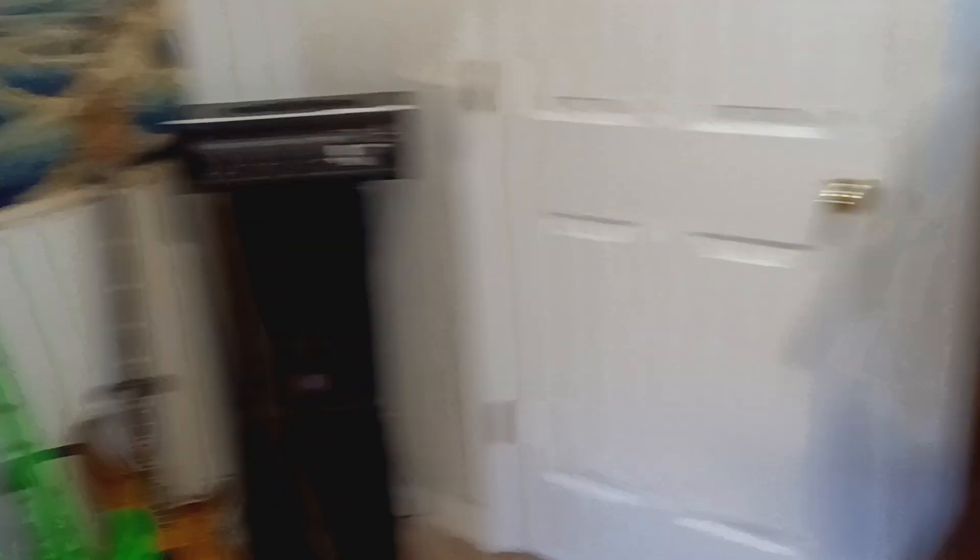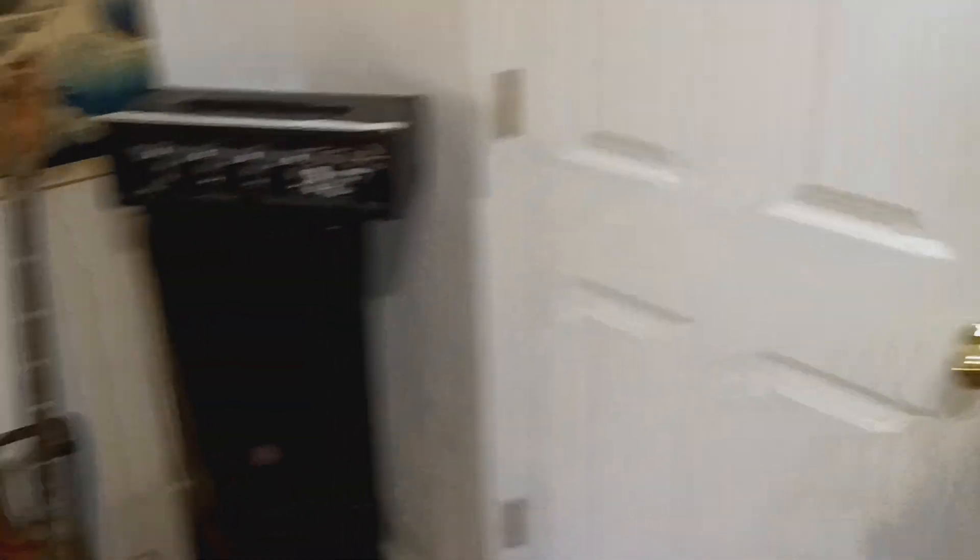I'll take you guys around this room that I have now completely rearranged. I had help from my parents and we switched things around. This is my bed — I made my bed, you know, it's not perfect. And here's my bass guitar setup.